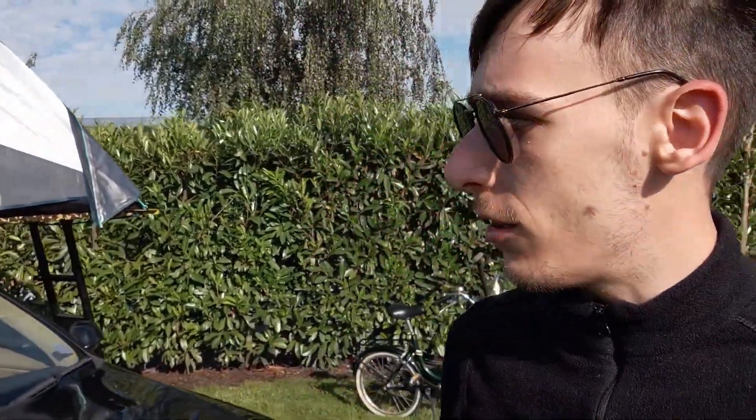Buongiorno a tutti ragazzi e bentornati in questo nuovissimo video, in questo secondo episodio di questa avventura con la nostra tenda da tetto. Ci troviamo ancora nel camping dove siamo arrivati la prima volta, dove ho fatto il video appunto del montaggio di questa tenda.